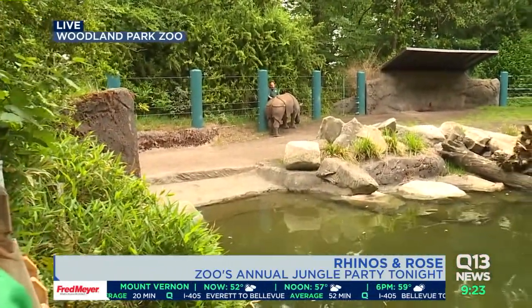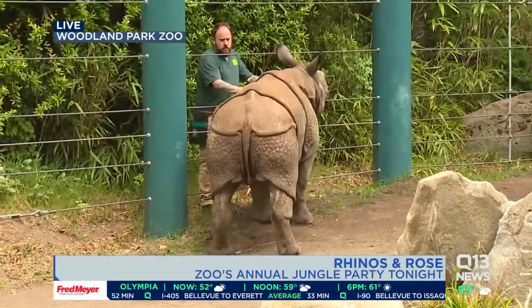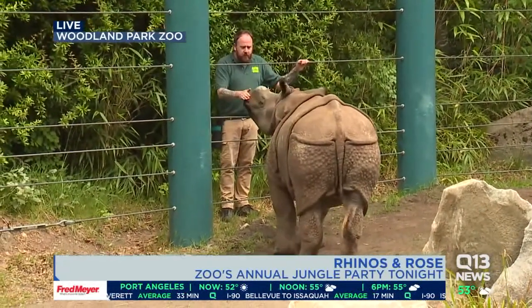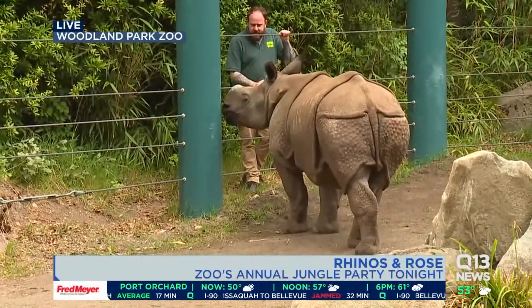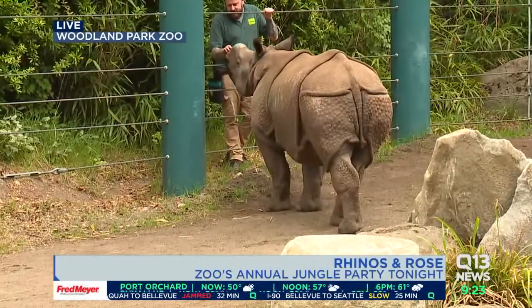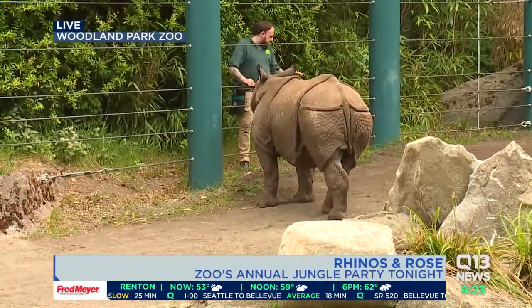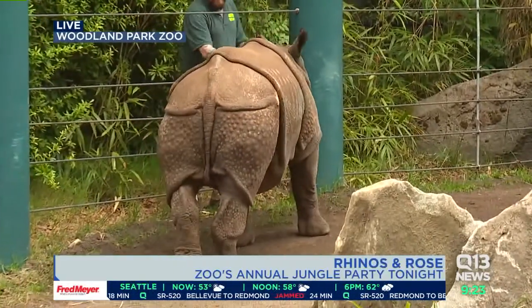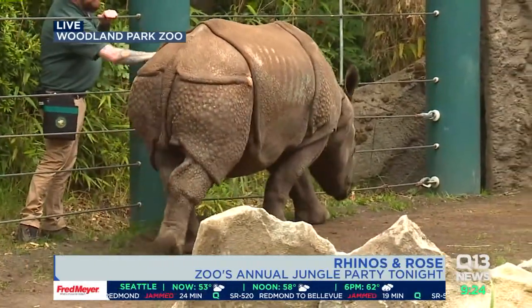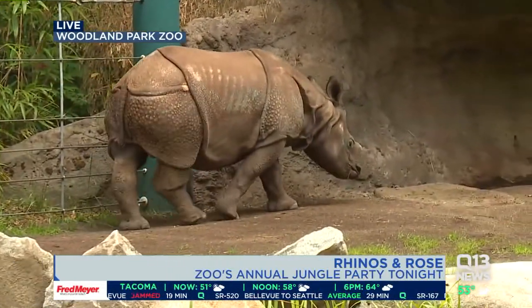Rhinos and Rosé — the event tonight is sold out. But Jungle Party, that's the big fundraiser for Woodland Park Zoo. If you want to come to the zoo, Taj is here all the time. We have a huge menagerie of animals — 1.4 million visitors come to the zoo every year to see not just the rhinos, but all the other animals here. Rhinos is our newest exhibit this year.